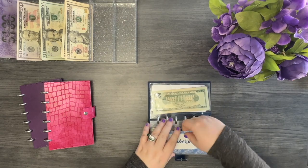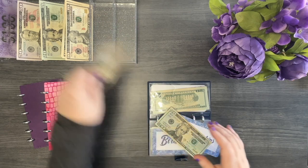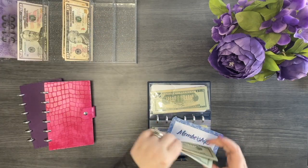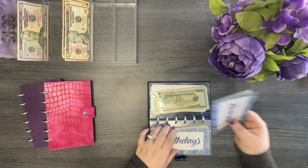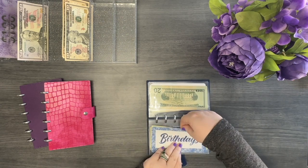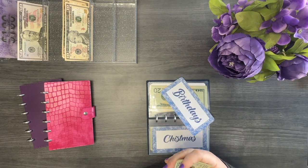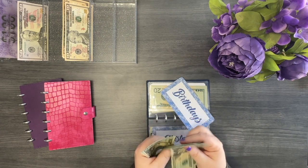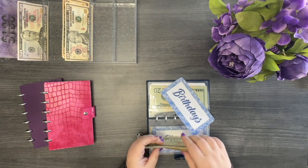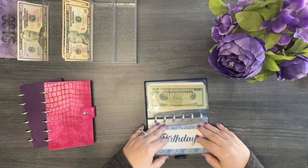Next is memberships. I have 20, 30, 40 — I'll swap the two tens out for a 20, so now it's condensed down to 40. Then birthdays — I have 20, 40, 60, 81. I'm not going to cash condense this one because I'm probably going to spend quite a bit of it this week for my son's present, so I'll just leave it as is.